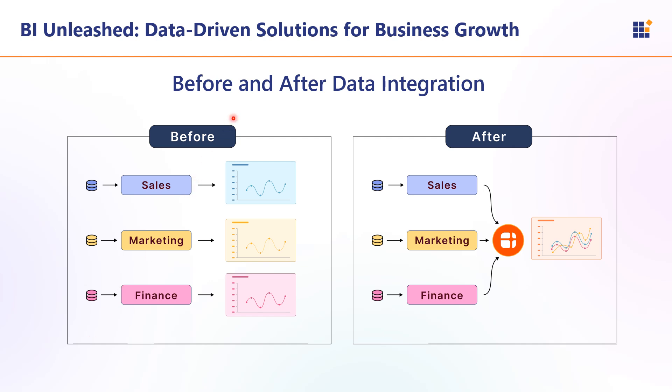Here is an example showing before and after data integration. Before data integration, there are three separate boxes labeled Sales, Marketing, and Finance — each with its own flow of data going in different directions, resulting in inconsistent data and inefficient decision-making. After data integration, the same three sources flow in a coordinated manner into a central data repository. Through this consistent data, you can get real-time insights and better decision-making along a unified view.